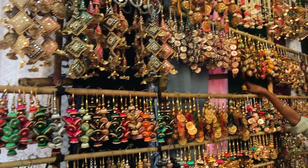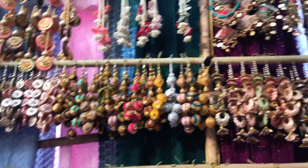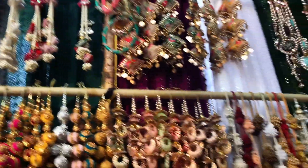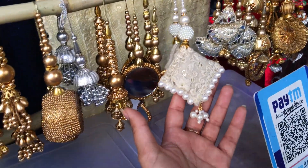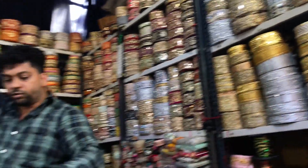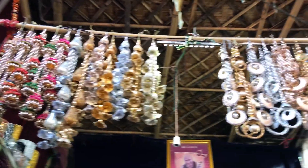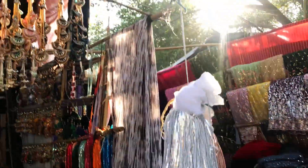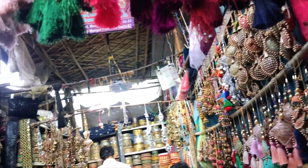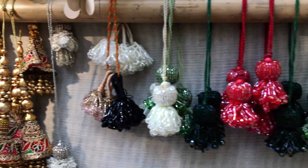Now let's move on to laces and latkans. This market has a lot of shops selling very beautiful laces and latkans in different varieties and prices. The collection is amazing — great quality, lots of variety. You can also find embroidered patches here. If you want to enhance your suit, lehenga, or any dress, adding laces and latkans makes a big difference. These shops carry laces, latkans, heavy embroidered patches, lehenga laces, buttons, tassels, and much more.